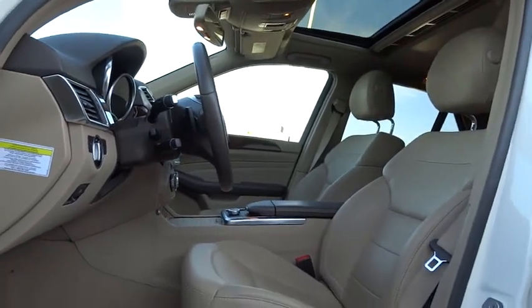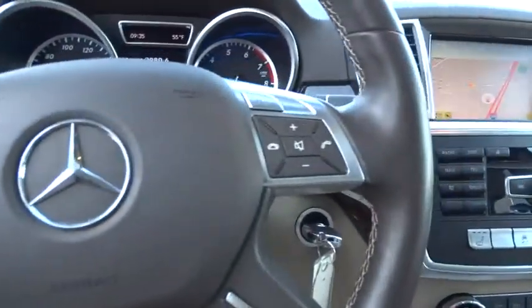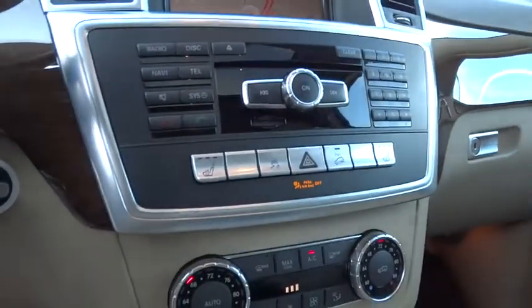Climate control. This vehicle is Carfax certified one owner and qualifies for the Carfax buyback guarantee. This isn't just a vehicle — it's an experience. So stop in for a test drive today.